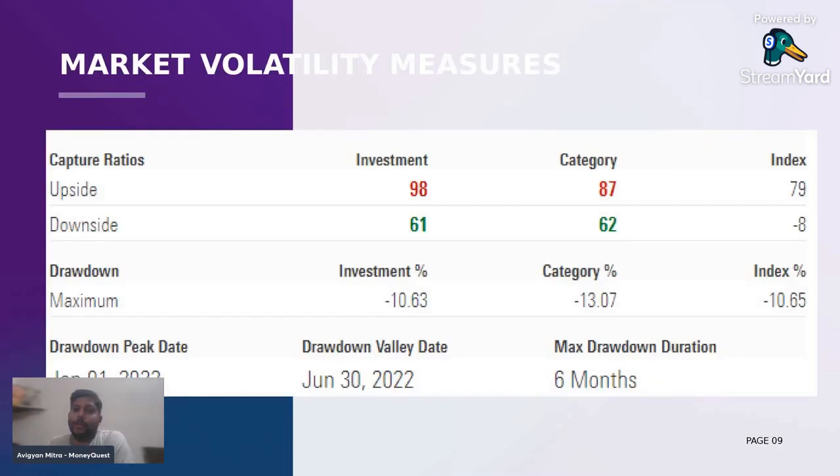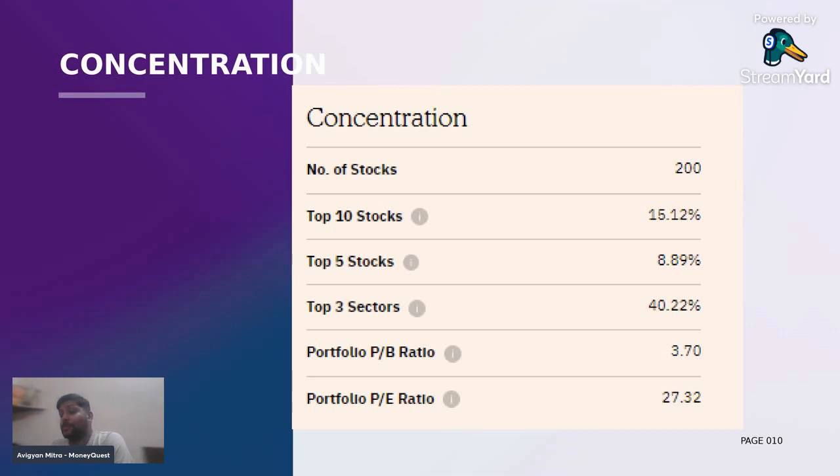The upside ratio is more than the category average as well as the index, but the downside is at par with the category. It's very much appreciable that a fund, being a small cap fund, has a downside capture ratio that is at par with the category. The maximum drawdown duration has been six months since its inception. When the category has experienced a maximum drawdown of 13%, this fund has experienced a drawdown of 10.6%. In terms of concentration, it has 200 companies. That's why I always say that any beginner, even a moderately experienced person, should always invest in mutual funds and not in direct equities.